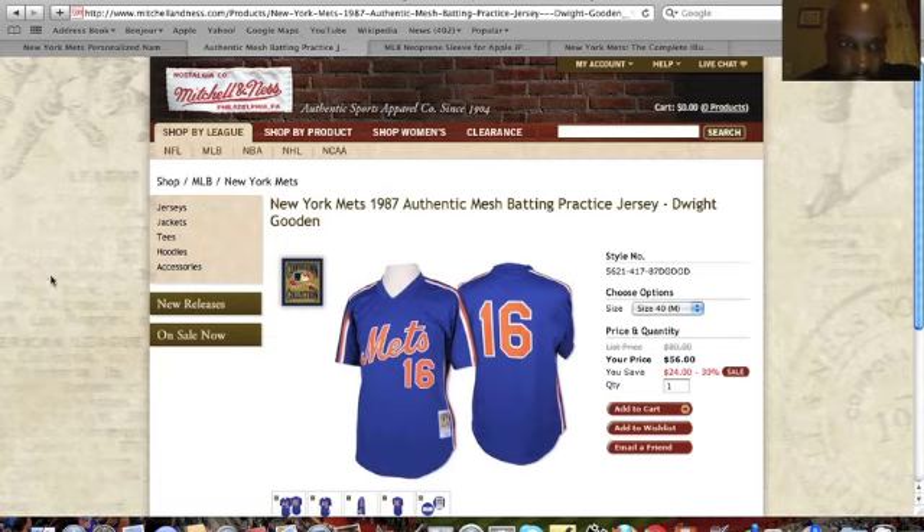The second recommendation comes from Mitchell and Ness and this is a 1987 authentic mesh batting practice jersey. This is a Dwight Gooden one. Mitchell and Ness has some of the best jerseys out there — they have a number of different Mets ones that are pretty good, but I just wanted to highlight this Gooden one.